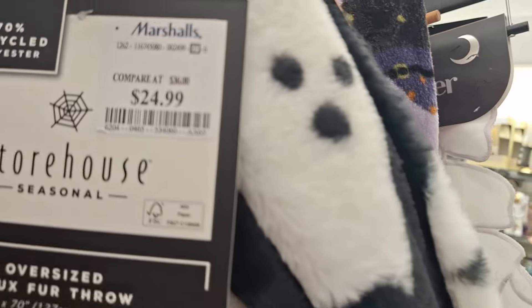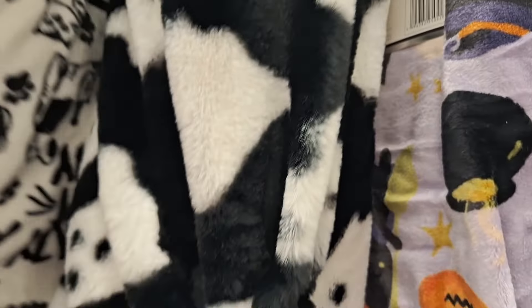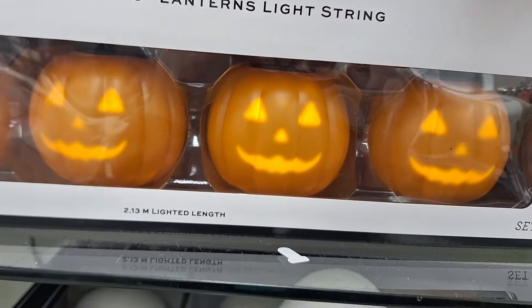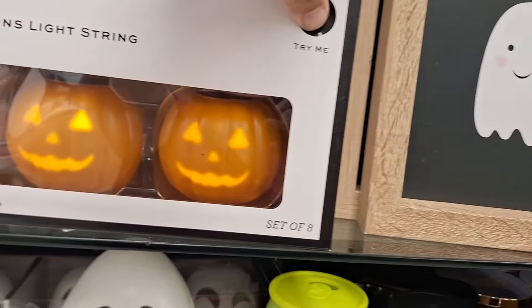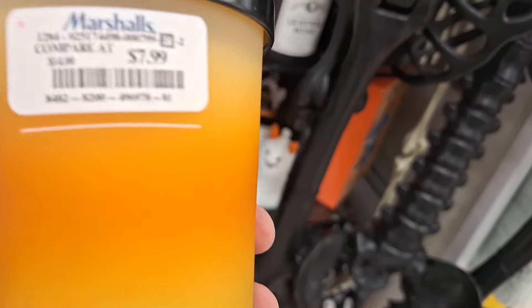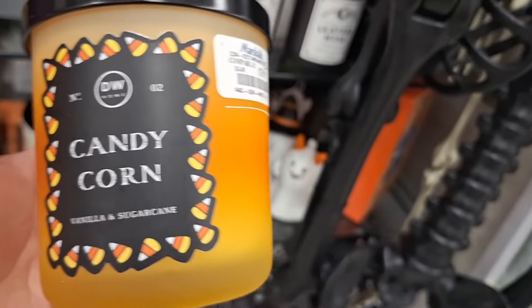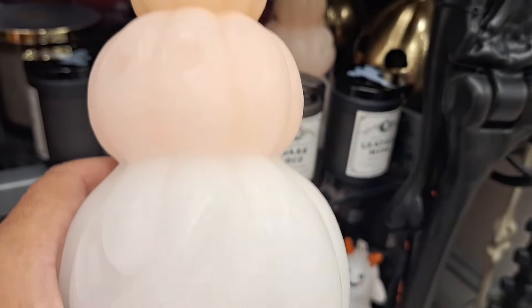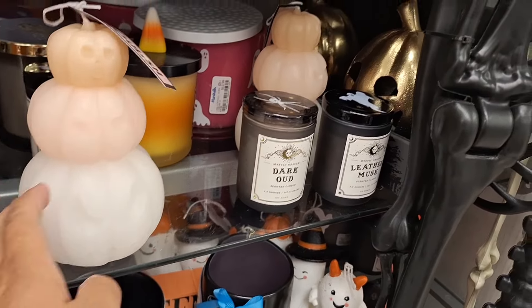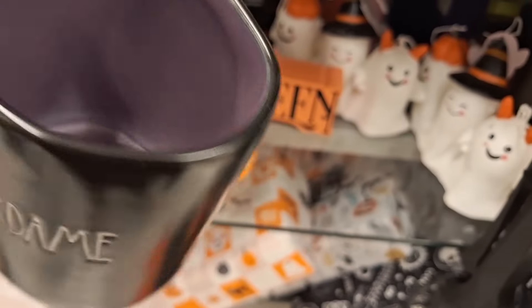Look at this cute ghosty pillow and the blanket — I loved it, it's so nice. You can also get the blanket separately and it'll be a little bit cheaper. The laboratory — yes, we know that's the Monster Mash. It's really noisy so I didn't want to keep going. But look at this candy corn cutie, and they have this little candle for $7.89 — not too shabby.